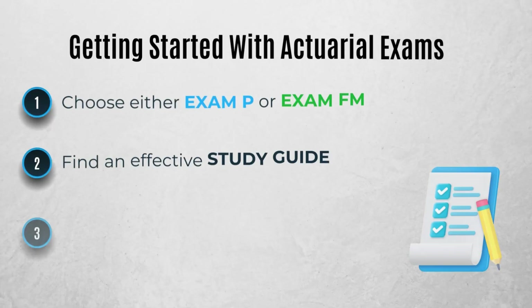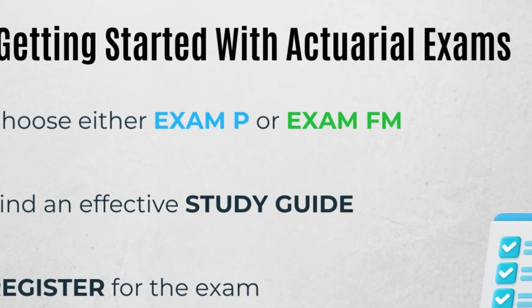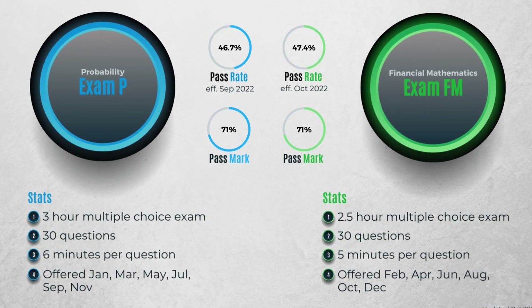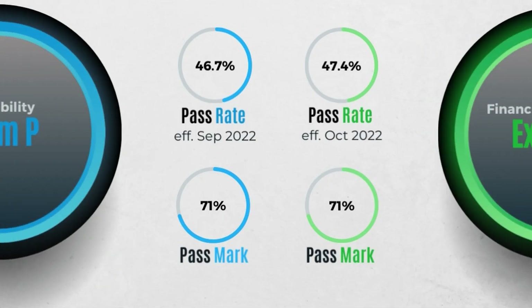So how do you get started with exams? First, you need to decide which exam you're going to take. The overwhelming majority of candidates start with either exam P or exam FM. I'll leave a link below recommending which exam you should take first. When comparing P and FM, the pass rate and the pass mark for the two exams are nearly identical.